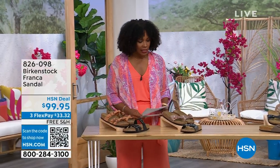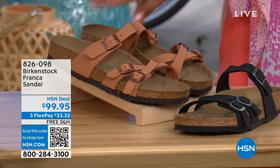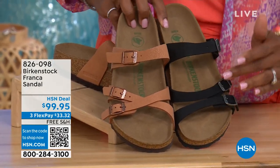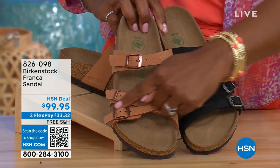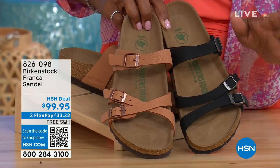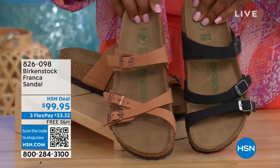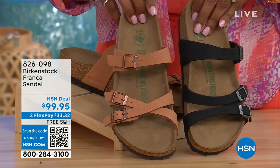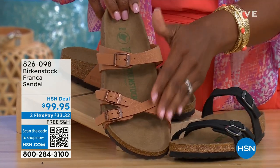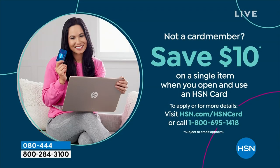Coming up later in the show, we've got the Franca — available in either black or earthy pecan. These are really cool because you can wear them a couple different ways. All three buckles are adjustable, and you can crisscross them or keep them straight across — however is most comfortable or if you just want to change them up. Item number 826-098 if you don't want to wait.